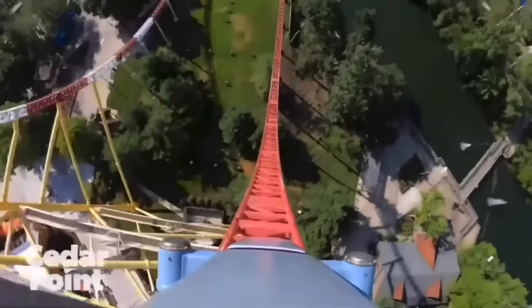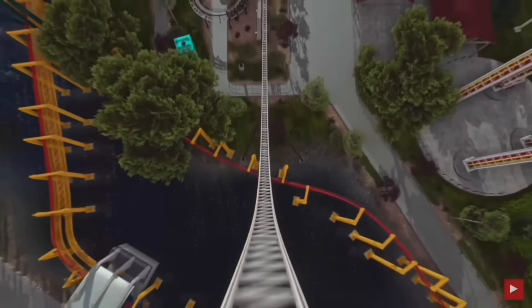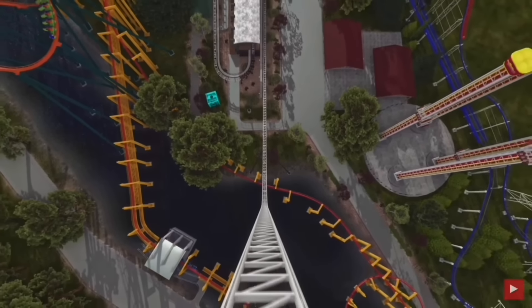So what happens when a park announces that the ride is closing forever and they will be reimagining the entire ride? Well, pretty much chaos.